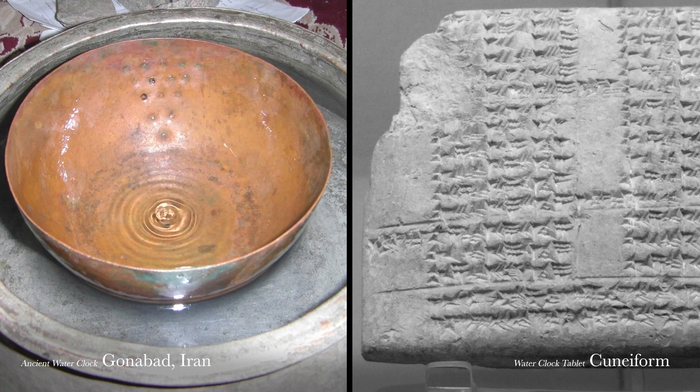Humans have been measuring time in various ways for millennia. Our modern-day system of time — the 60 minutes, 60 seconds — comes from thousands of years ago, in ancient Sumer. Fast forward a couple thousand years.